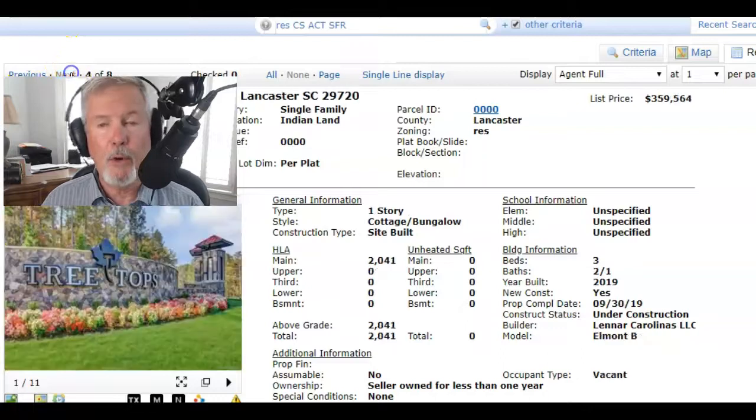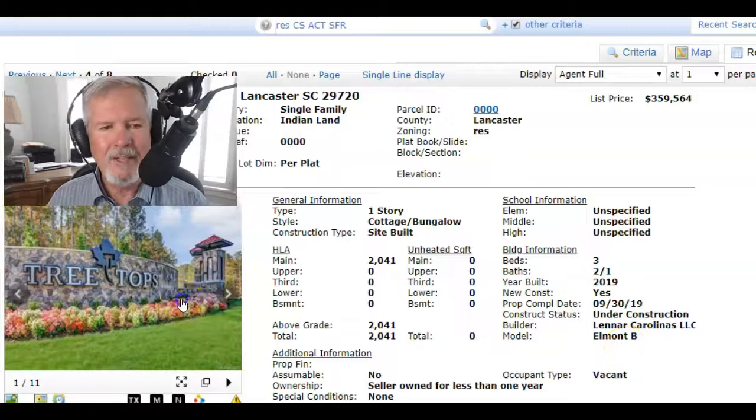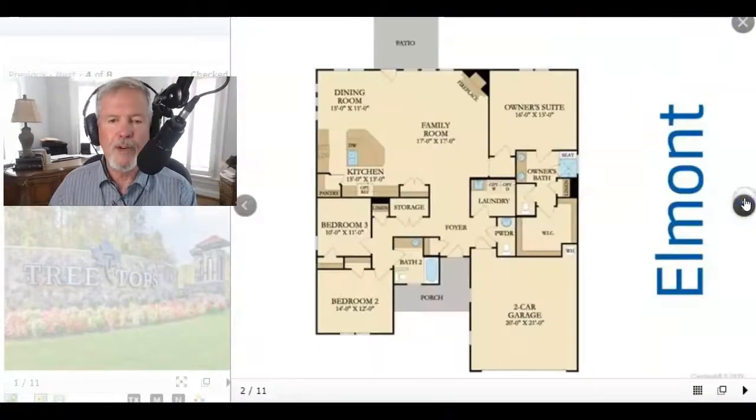If you want to see a video of a Dorchester, just type Dorchester. Or if you want to see an Elmont, type Elmont into my YouTube search bar and get a feel for video tours.